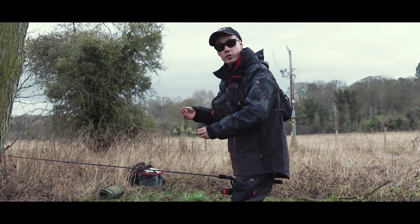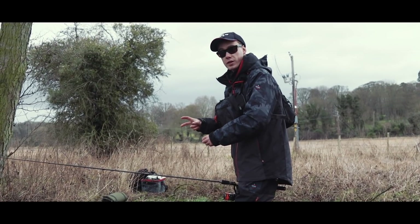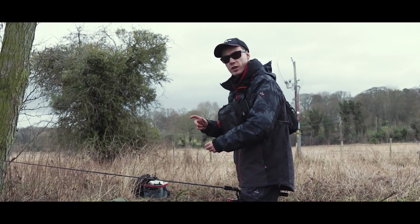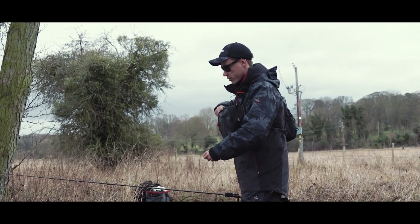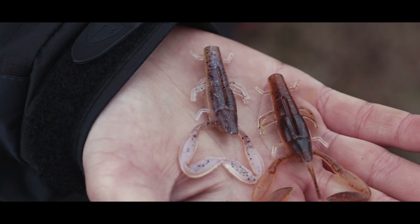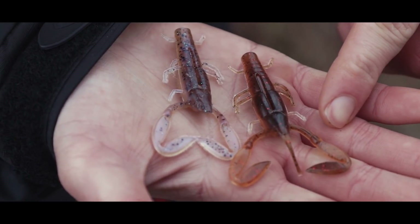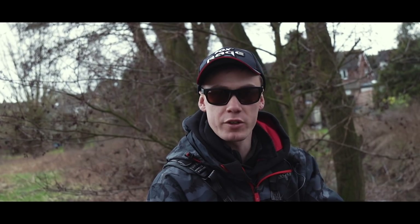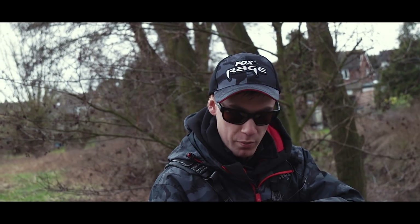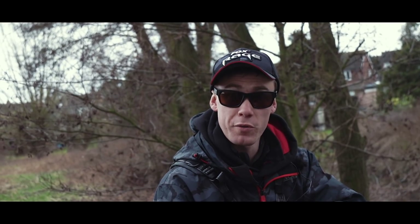I've caught a couple of fish on this iridescent colour already but I've decided I am going to have a change of colour and put a slightly darker version on — maybe in a brown — because I think it would help stand out in this slightly coloured water a little bit more than this iridescent colour. If the water begins to clear during the day then we will change back to this iridescent colour and give that a go as well.